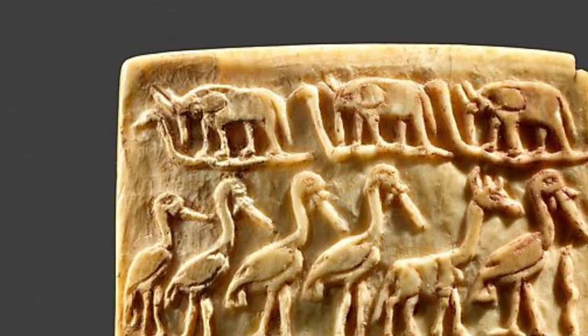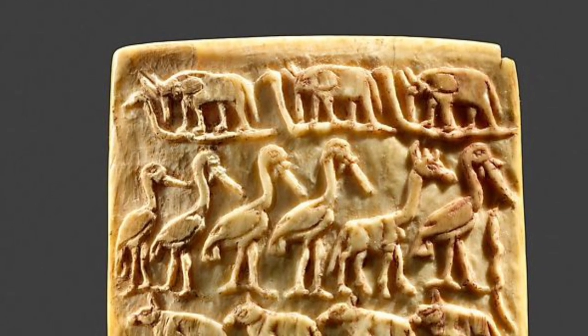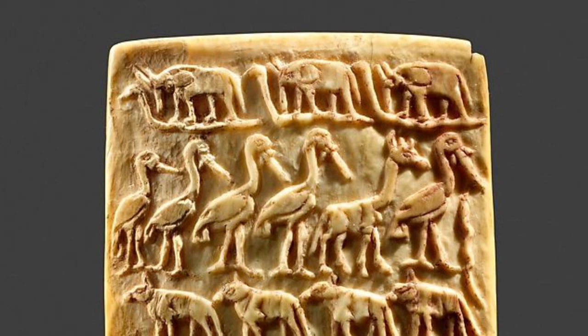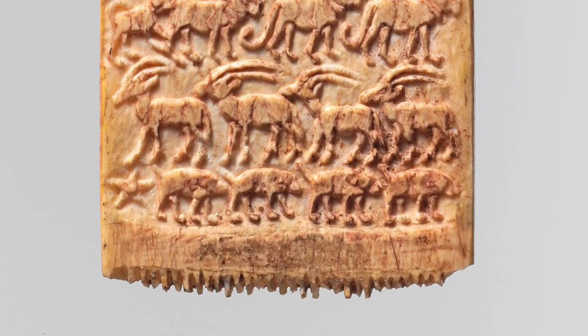The mythologies of many African peoples associate elephants and serpents with the creation of the universe. The uppermost row of this comb may symbolize a creative deity to whom the rest of the animals owe their existence.